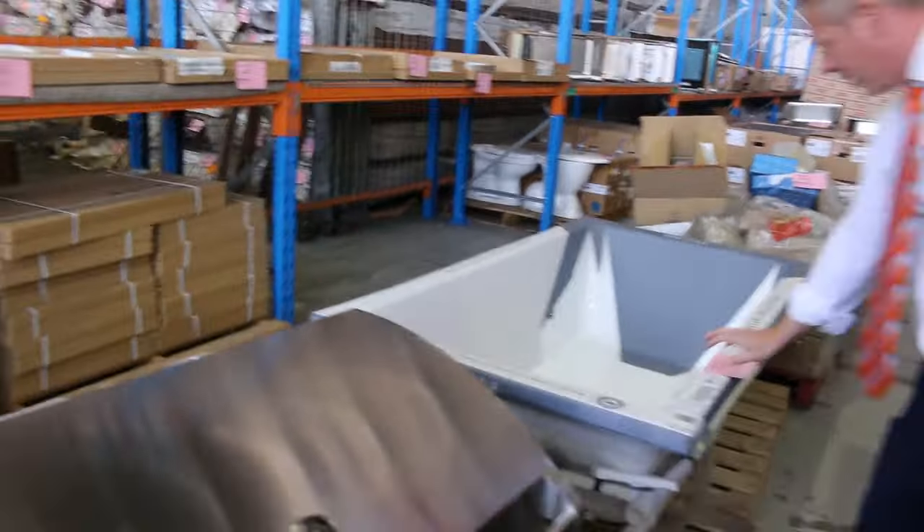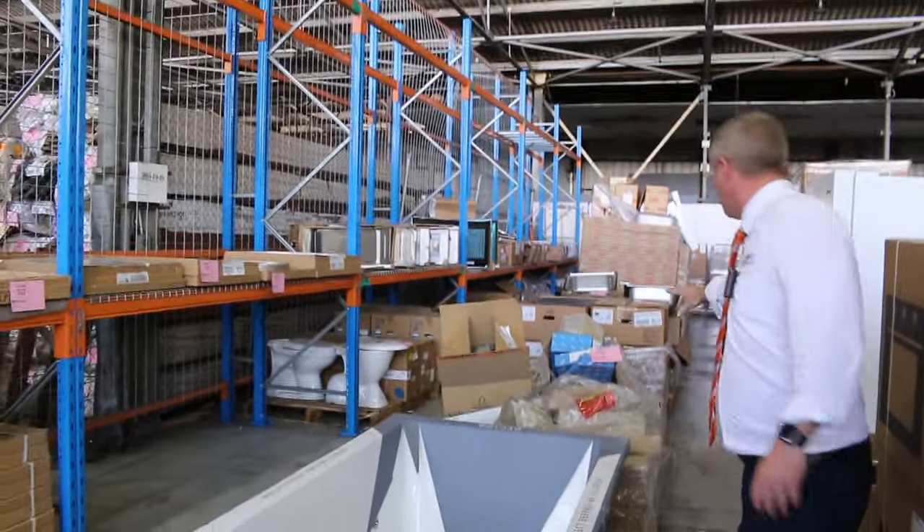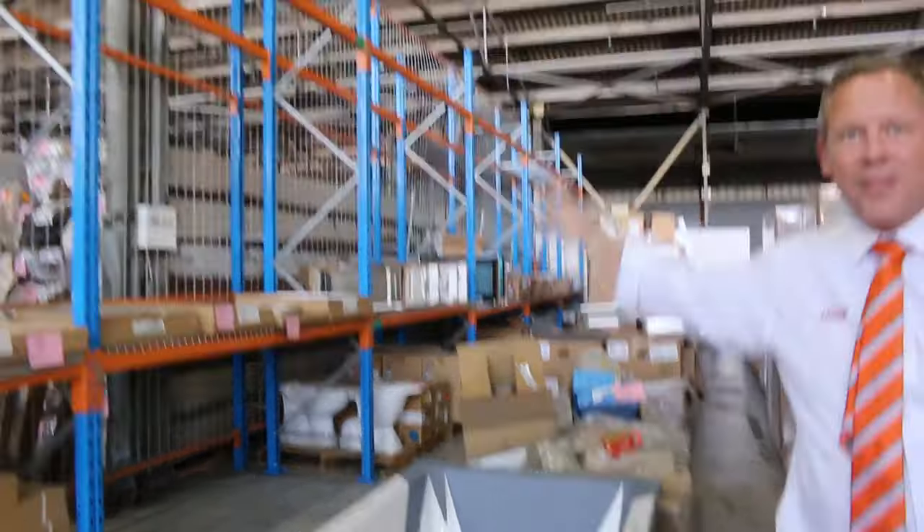There's a nice spa bath there. There's heaps of pallets of beautiful unreserved bathroomware. Mountains of sinks down there. Range hoods. LED mirrors. And then come through here, I'll show you some more stuff.